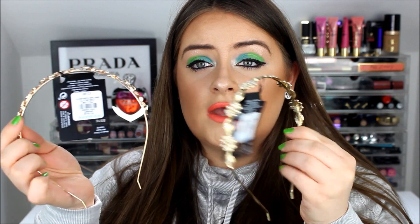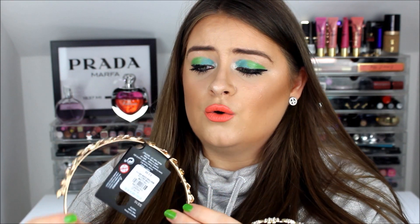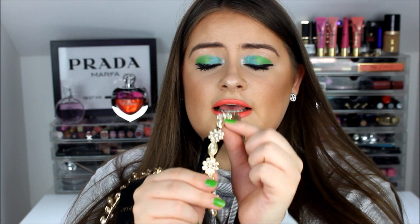I also picked up two more headbands, both three pounds each. One has gold leaf detailing with little crystal embellishments, and the other has little flowers and evil eye charms — absolutely gorgeous. I'm putting them on to show you how they look, and I think depending on how you style them with your makeup and outfit, they're really cute accessories, perfect for spring and summer.